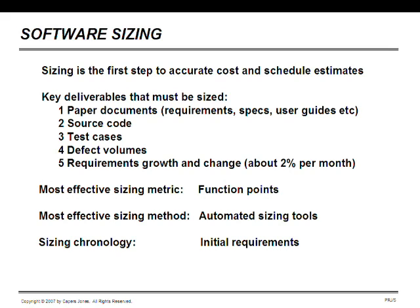There are a number of methods for doing this, but function point metrics is probably the most common and, in some ways, the most successful today, primarily because it can be used for everything — paper, source code, test cases, and defect logging. The older lines-of-code metric can be used for code, of course, but it can't be used for any of the others. The sizing chronology starts with initial requirements.